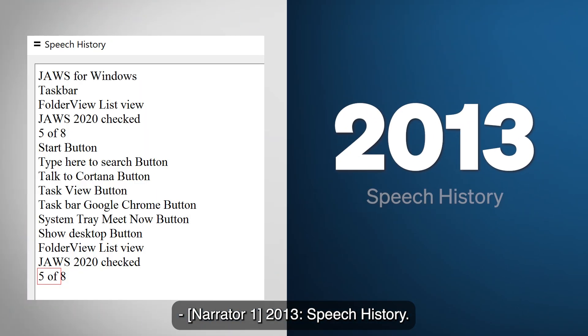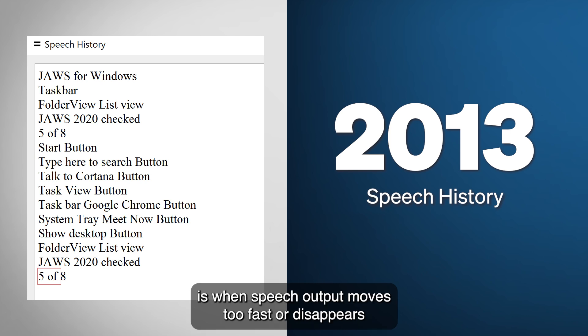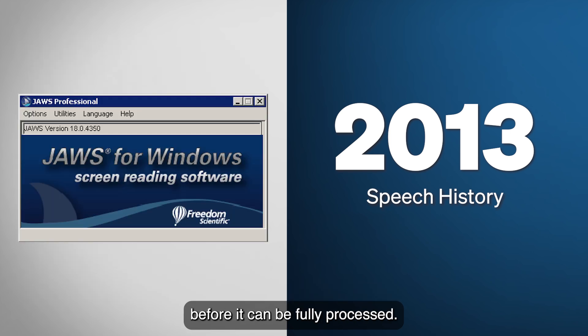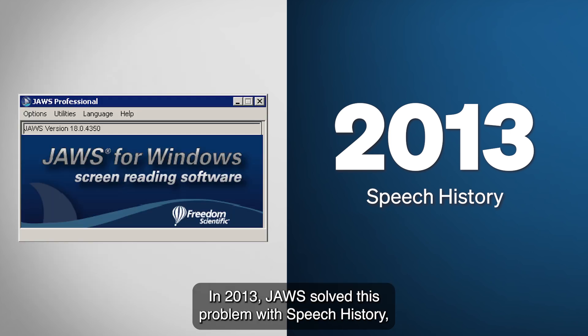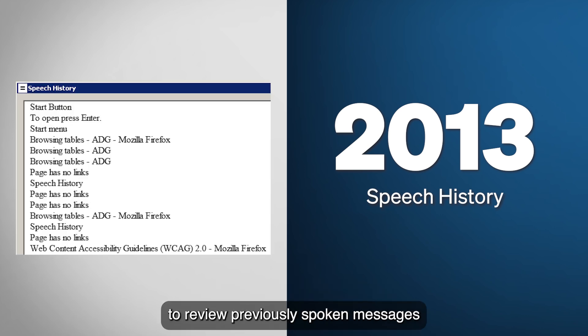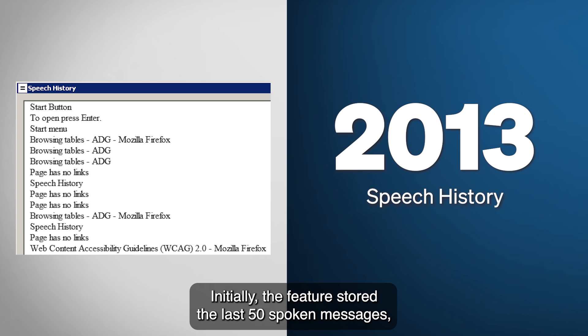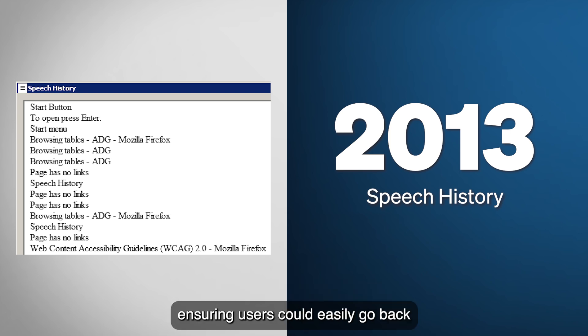2013: Speech History. One of the biggest frustrations for screen reader users is when speech output moves too fast or disappears before it can be fully processed. In 2013, JAWS solved this problem with Speech History, a feature that allows users to review previously spoken messages in a dedicated results viewer window. Initially the feature stored the last 50 spoken messages, but later updates expanded that number to 500, ensuring users could easily go back and retrieve missed information.